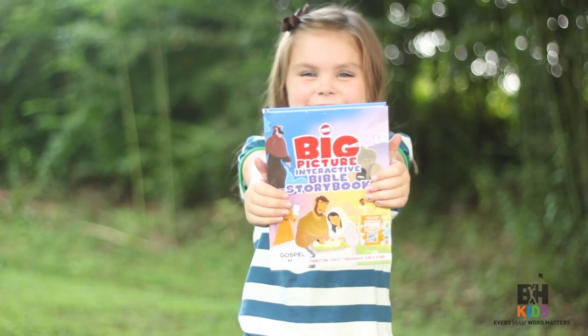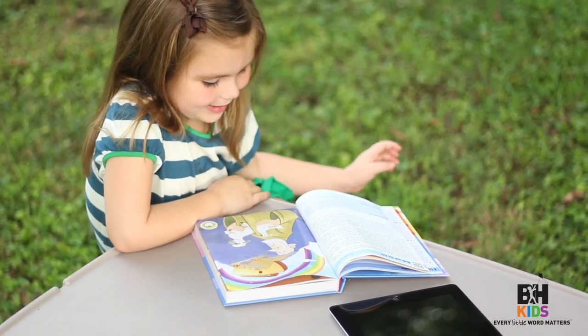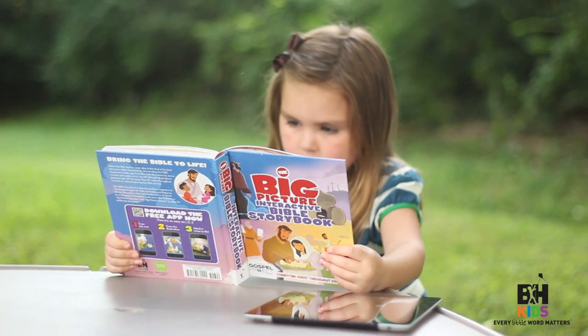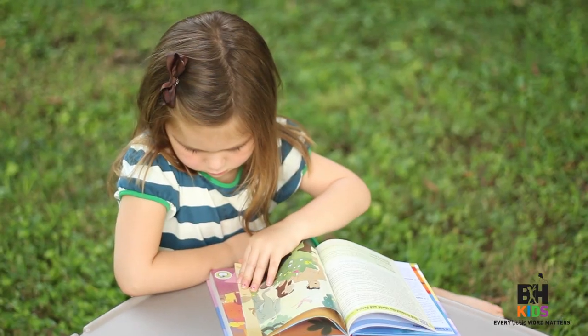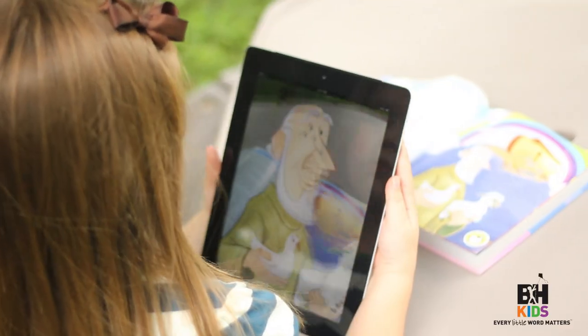Bring the Bible to life! Watch the Bible stories come alive in this first-of-its-kind interactive Bible storybook. Narrations by Jenna Lucado pull readers in to see 145 full-color illustrations jumping right off the page.